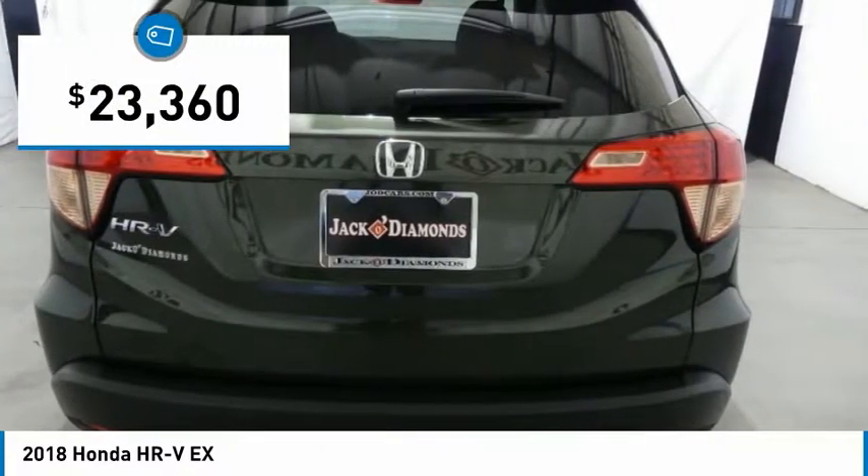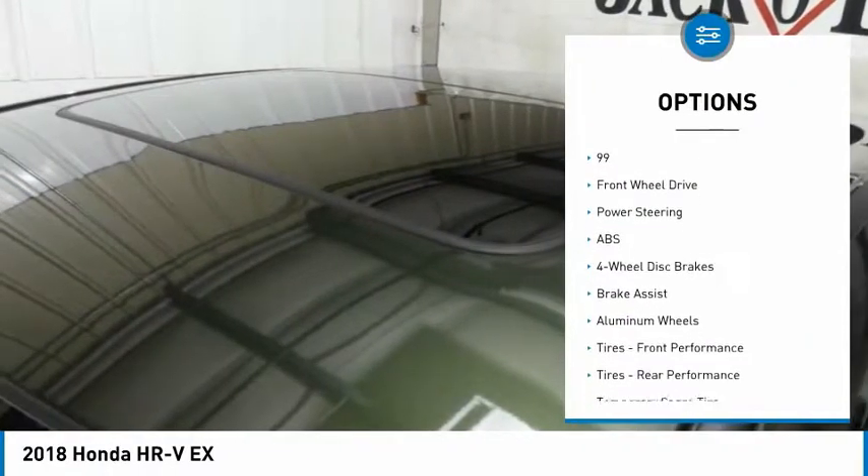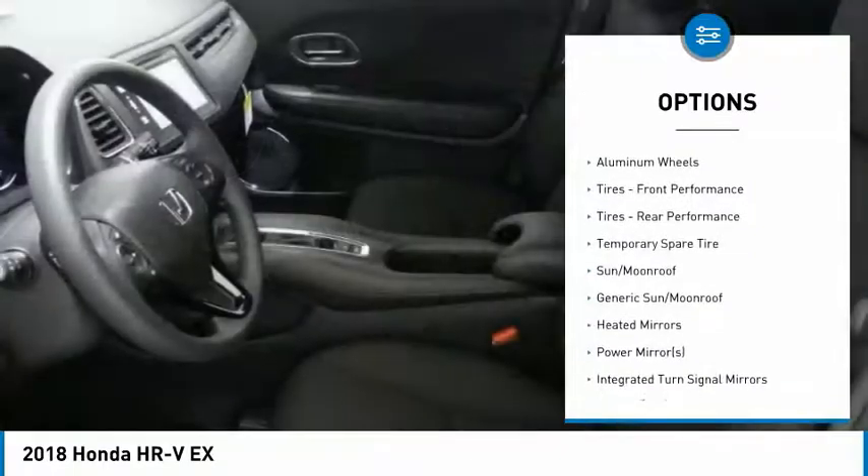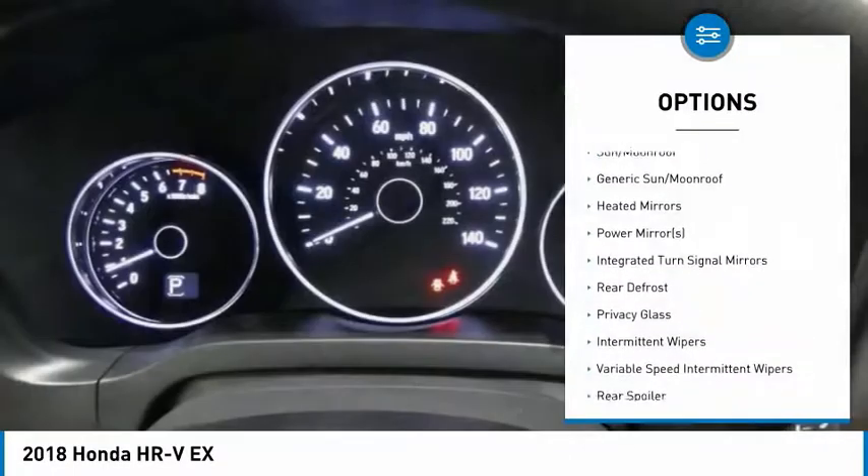Here are some of this vehicle's great options: keyless entry, anti-lock braking system, steering wheel audio controls, Bluetooth, adjustable steering wheel, power steering, and cruise control.